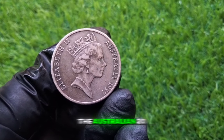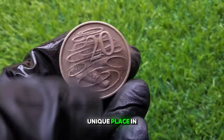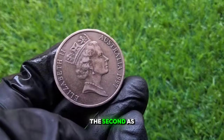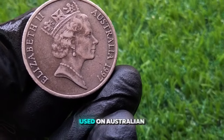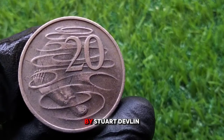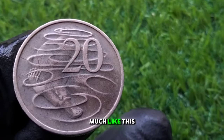The Australian 20 cent coin was first introduced in 1966, coinciding with Australia's transition to the decimal currency system. However, the 1997 edition has its own unique place in numismatic history. The front features a portrait of Queen Elizabeth II, created by British engraver Raphael Maklouf — the third portrait of the Queen used on Australian coins, appearing from 1985 to 1998. On the reverse side, you'll find the iconic image of the platypus, a design created by Stuart Devlin that has been a staple of the 20 cent coin since 1966.